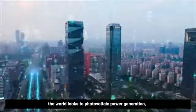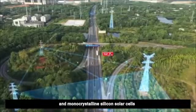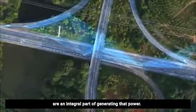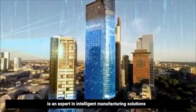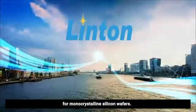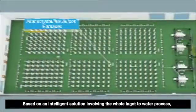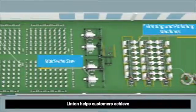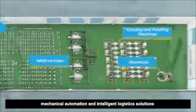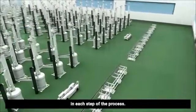Now, more than ever, the world looks to photovoltaic power generation, and monocrystalline silicon solar cells are an integral part of generating that power. Linton Technology Group is an expert in intelligent manufacturing solutions for monocrystalline silicon wafers. Based on an intelligent solution involving the whole ingot-to-wafer process, Linton helps customers achieve mechanical automation and intelligent logistic solutions in each step of the process.